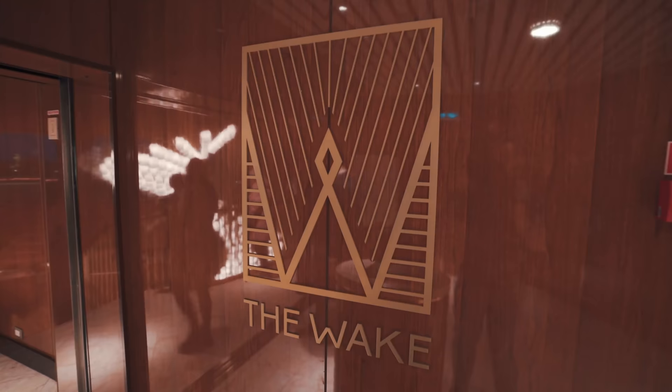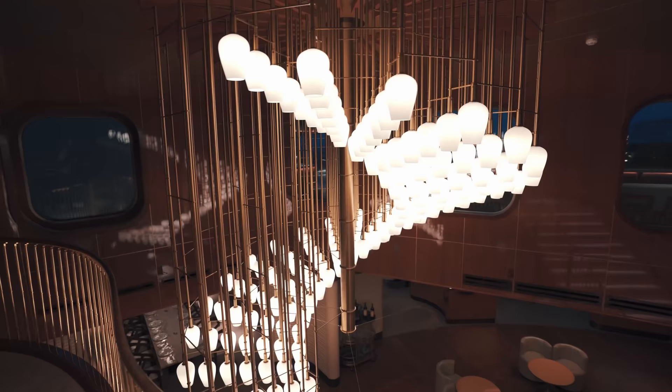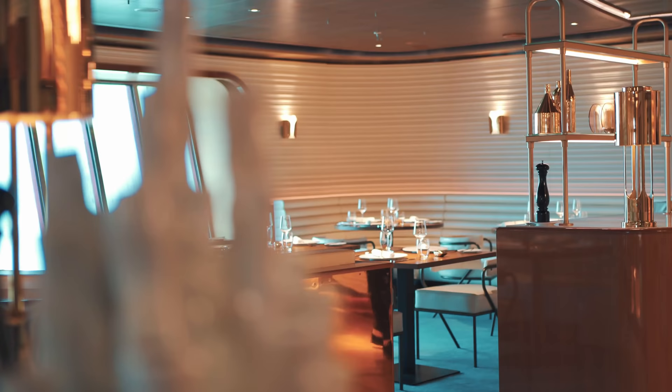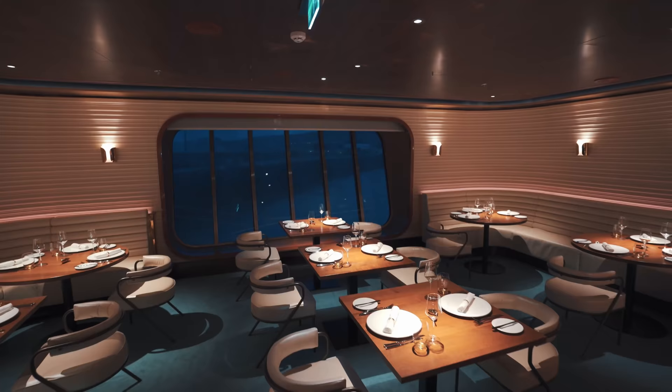At the very back of the ship is the Wake — this is the steakhouse restaurant on board. It's really beautiful in here, we really love the ambience, and the food is to die for. It's delicious. We highly recommend you come here for brunch as well — the eggs benedict is beautiful.